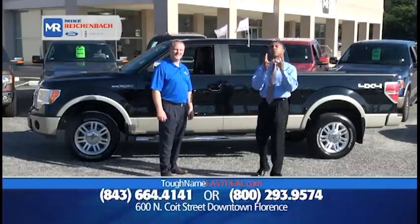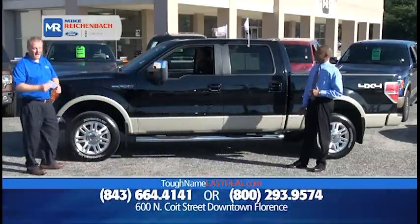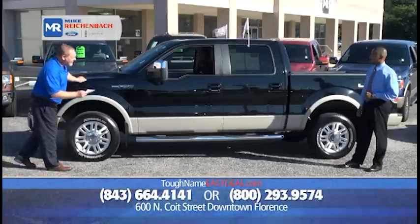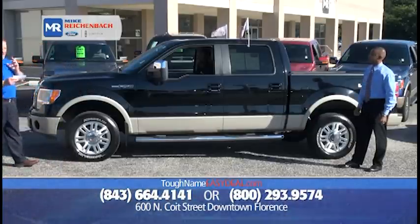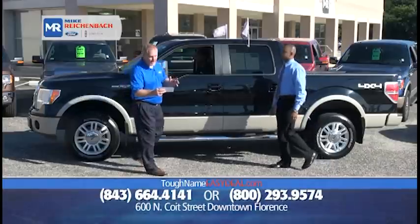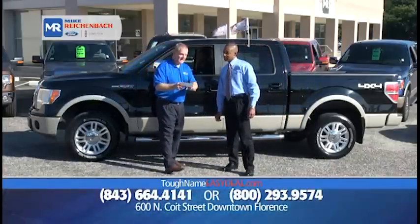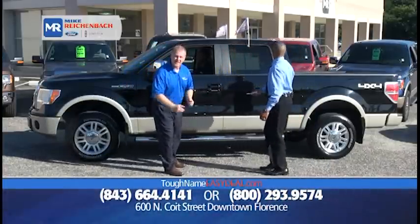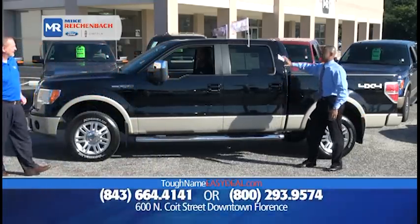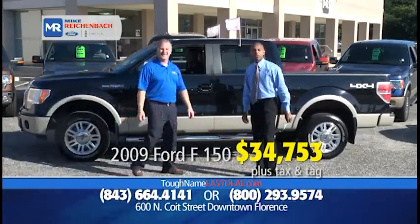Let's get to just a few of the many vehicles we have. Remember: drive a little, save a lot. We've got a 2009 Ford F-150 crew cab, certified, with leather, navigation, sunroof, and 4x4. You can save $20,000 off the original MSRP — it's only $34,753. You get the bed liner, the step bars, the super crew — all that space for $34,753. Backed by Ford with a 12-month, 12,000-mile comprehensive warranty.